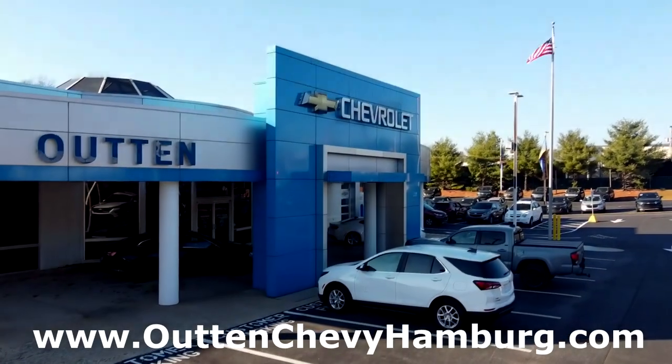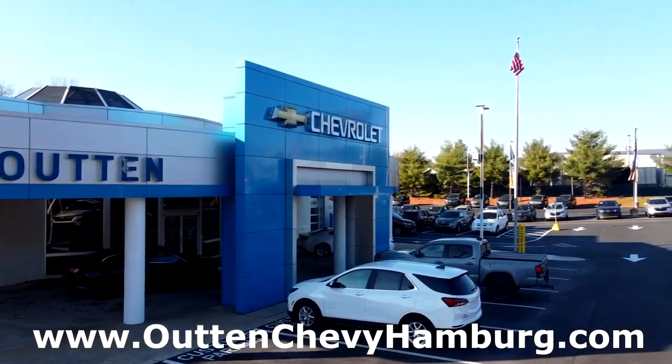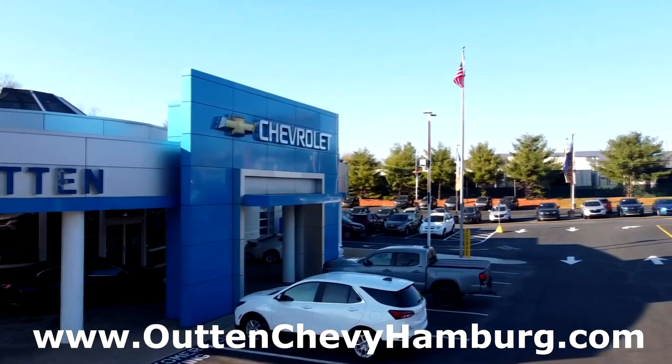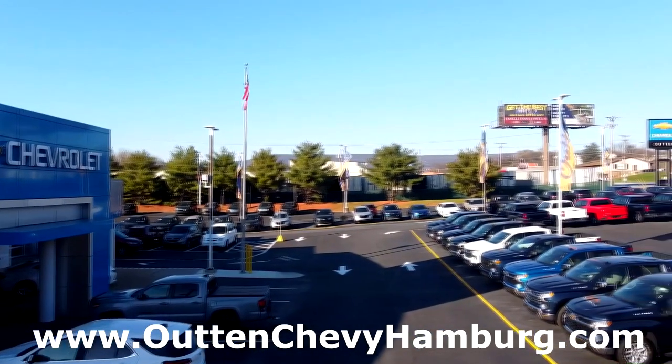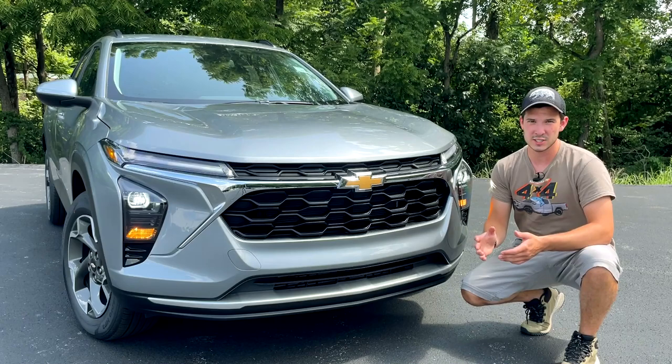Before we begin, I'd like to thank Outen Chevrolet of Hamburg for allowing me to borrow this vehicle to review. For all your Chevrolet needs in the Hamburg, Pennsylvania area, I'll leave a link to their website in the description below.